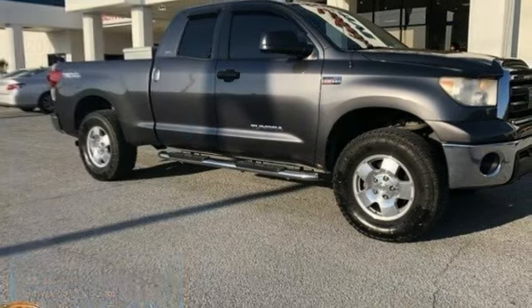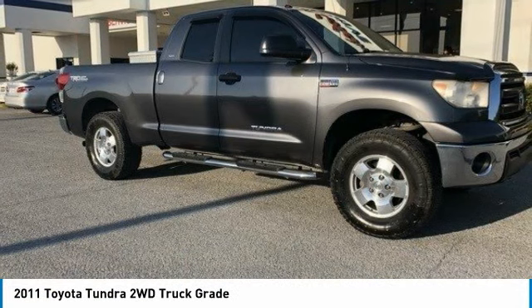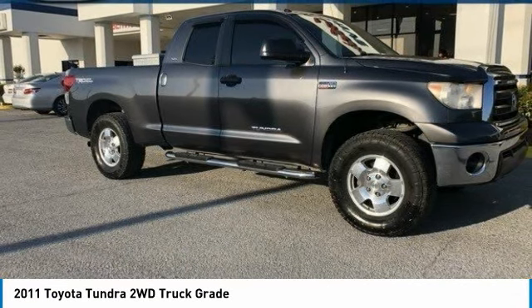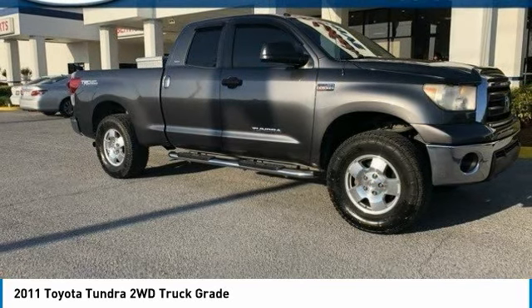Make a great choice today with the 2011 Tundra. Tundra has a number of unique features useful for those using it as a work truck, including extra large door handles, a deck rail system, and an integrated tow hitch.